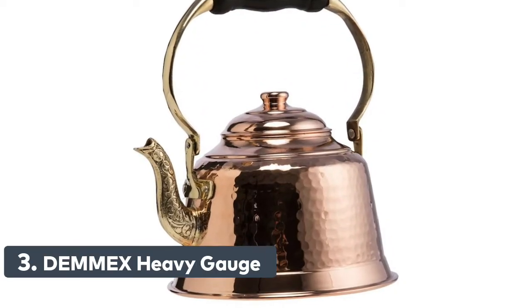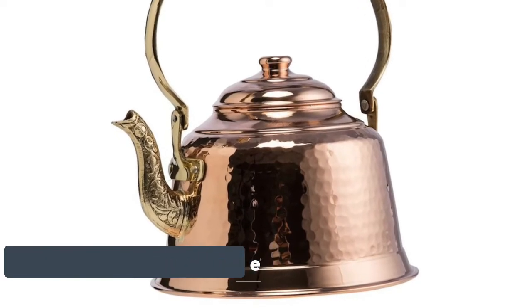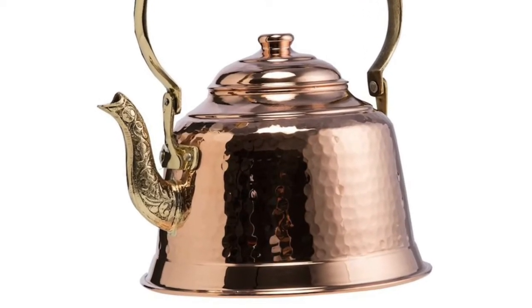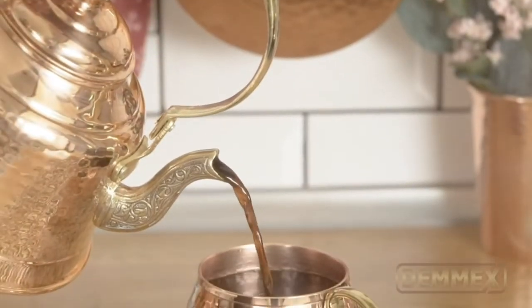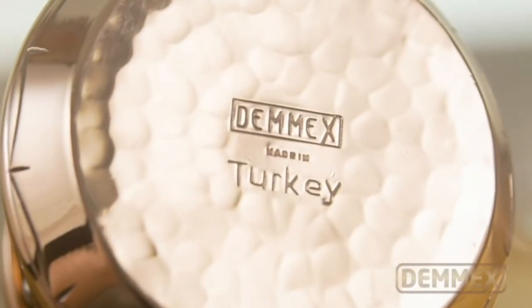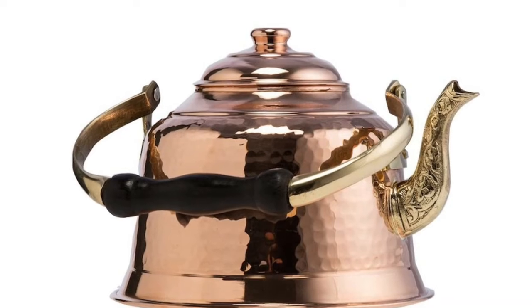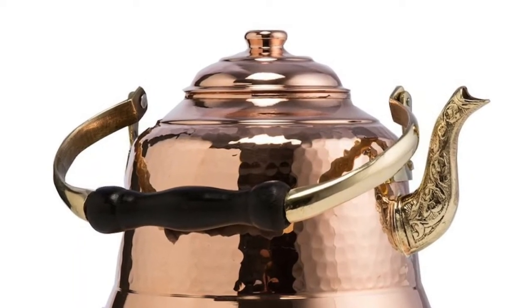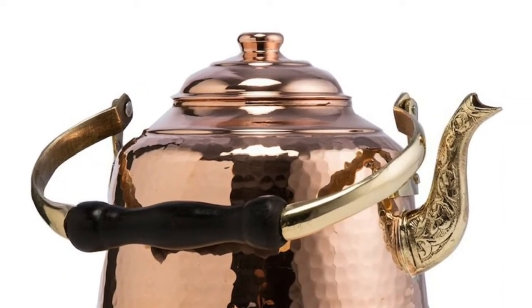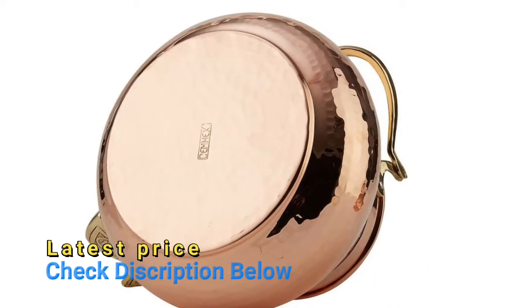Number 3: Demex Heavy Gauge — 1mm thick handmade copper teapot stove top tea kettle. This teapot's body is 1mm solid copper, lined with non-reactive food-safe tin. Not lacquered or varnished, so it will develop a natural patina on the body, as real copper should. After receiving the teapot, if for any reason you suspect it is not copper, drill a hole anywhere on the teapot's body and check — you will see 1mm thick copper along the hole.